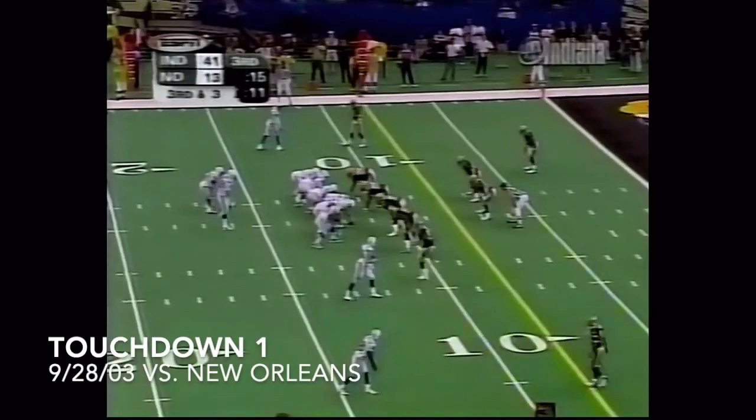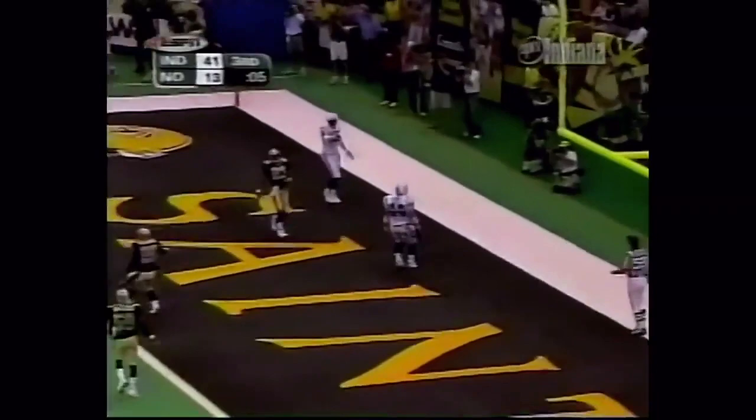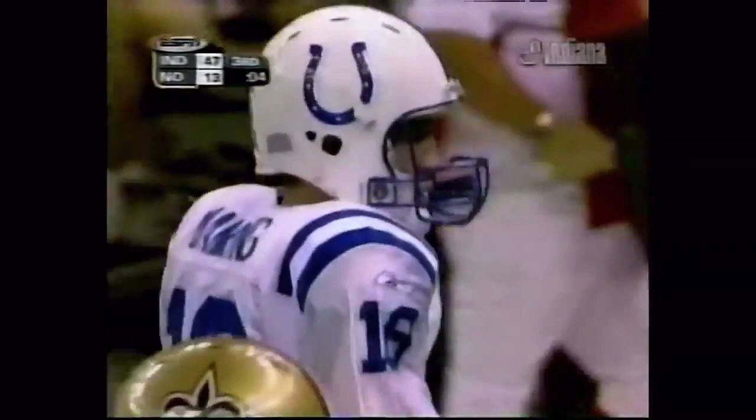Passing for Peyton Manning: 19 out of 24. Third and three here. Pump fake, looks to the end zone, throws — touchdown, Clark! A club record six touchdown passes for Peyton Manning.